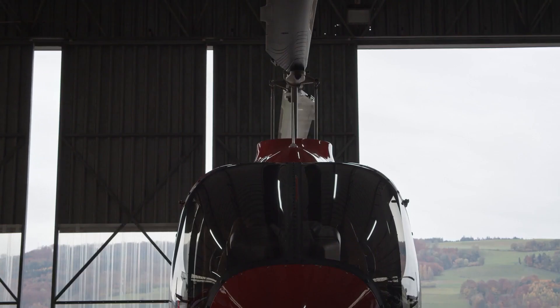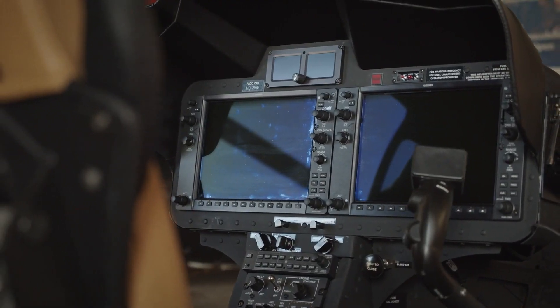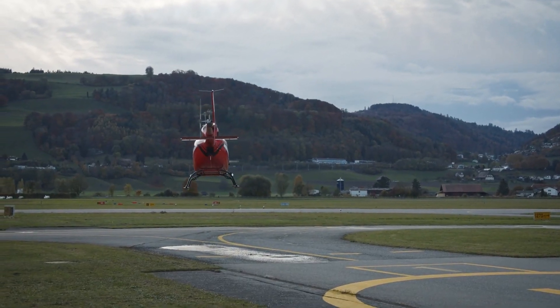My name is Christoph Graf. I'm the owner and the CEO of the company Mountain Flyers. I've been working here for almost 15 years. I'm also a flight instructor and a pilot myself, and I've logged almost 6,000 hours in all our helicopters.